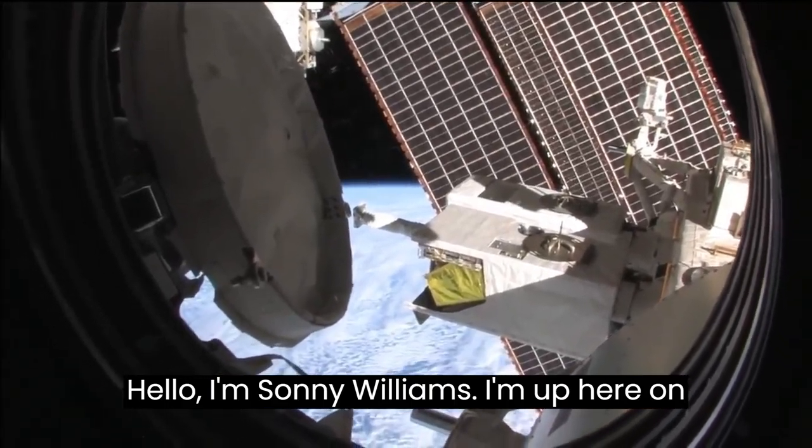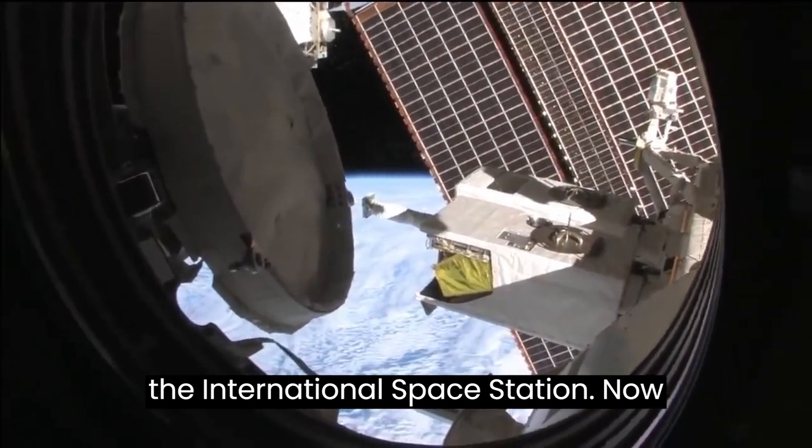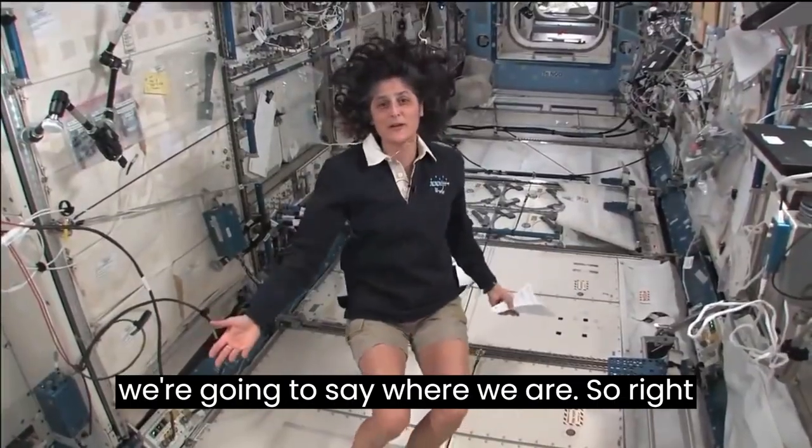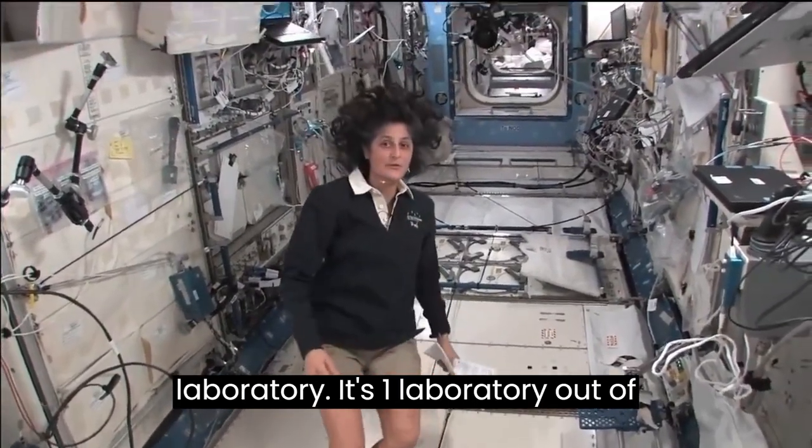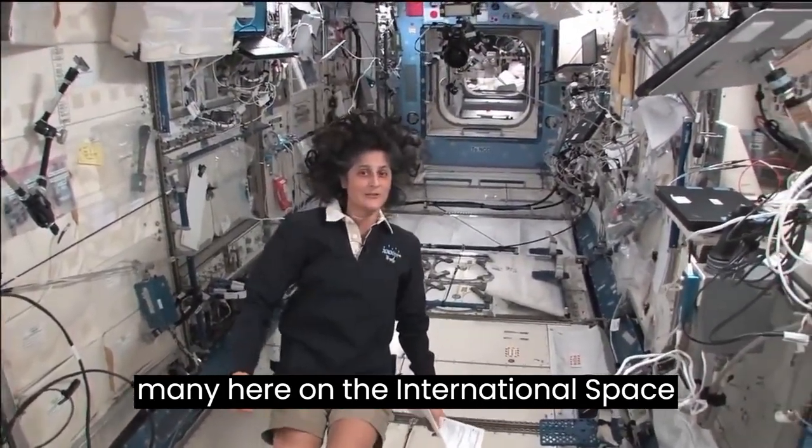Hello, I'm Sunny Williams. I'm up here on the International Space Station. I want to say where we are. So right now we're in the Japanese laboratory. It's one laboratory out of many here on the International Space Station.